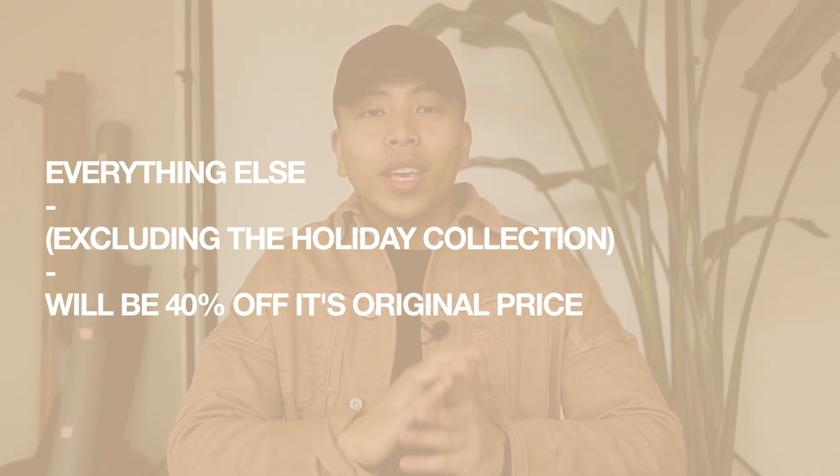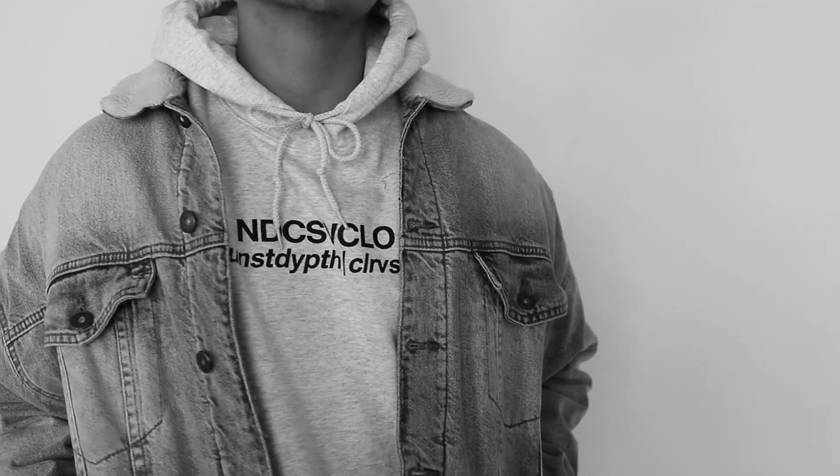That does it for my holiday collection, but I have a little something extra for you guys. On top of the holiday collection dropping on December 10, 2017 at 12 PM Pacific Standard Time, everything on my website excluding the holiday collection will be 40% off its original price. The items that will be 40% off include: the black Defiant Cap with the brand's name and slogan in the front; our Standard Logo Hoodie in light heather gray; the Note to Self T-shirt in white with one of my favorite quotes; and the Defiant T in black with the brand's name and some of the cities that inspire my brand.